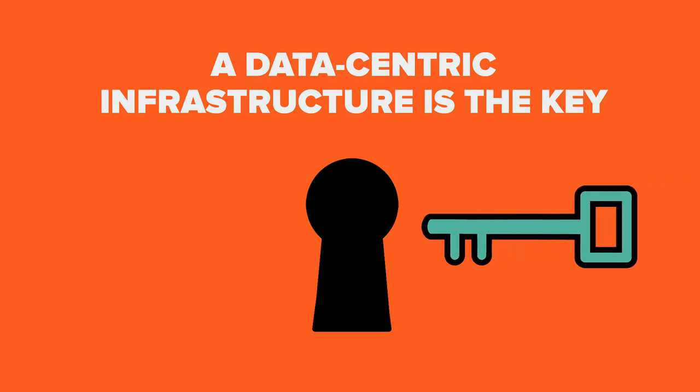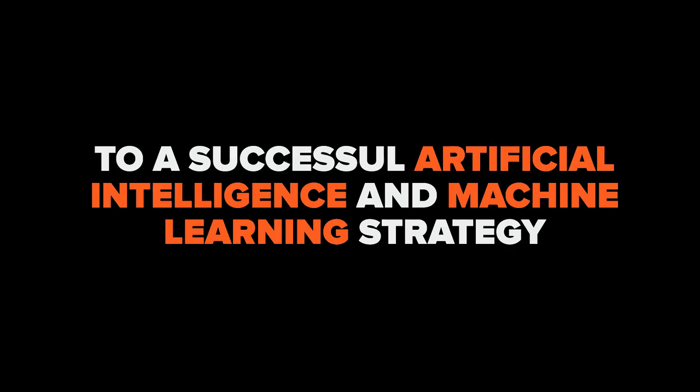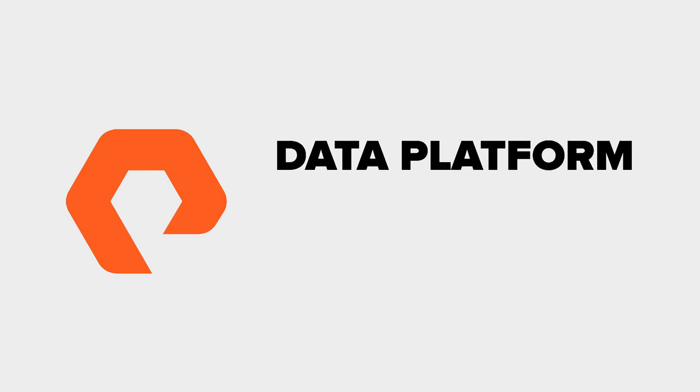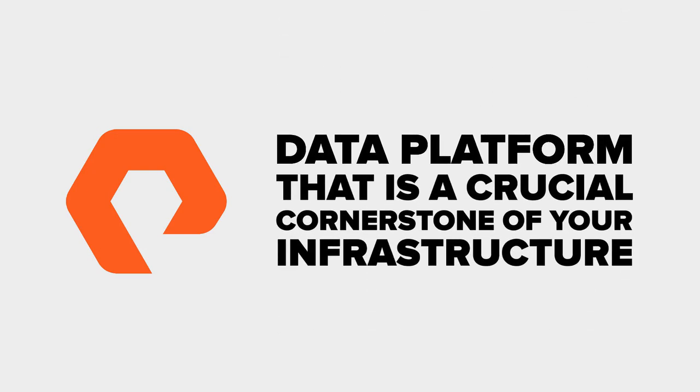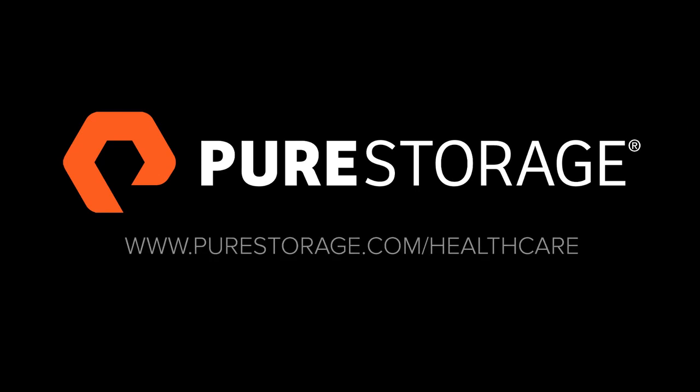A data-centric infrastructure is the key to a successful artificial intelligence and machine learning strategy. PureStorage provides the effortless, efficient, and evergreen data platform that is a crucial cornerstone of your infrastructure. Looking to incorporate artificial intelligence and machine learning in your organization? Look no further than PureStorage.